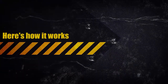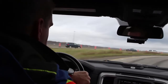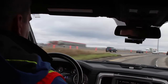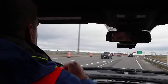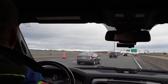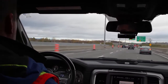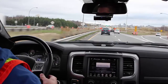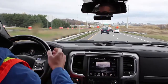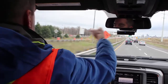Here's how it works. To start the recording, simply put your hand in front of the proximity sensor. You will hear the feedback that the video has started recording. Now all you have to do is drive through the work zone. To stop the recording, put your hand in front of the proximity sensor again, and you will hear the feedback that the video has stopped recording.